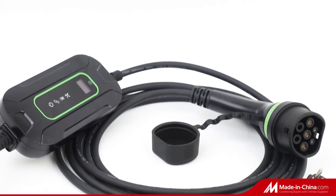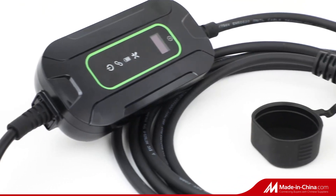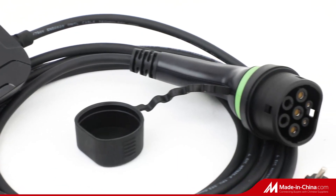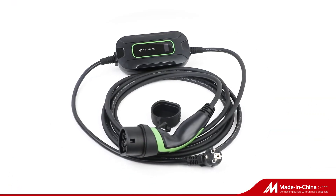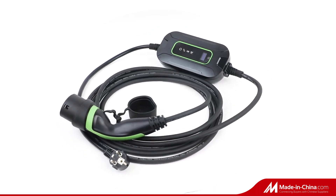The ePull Portable EV Charger is compliant with IEC 62752 standard and compatible with all EVs and plug-in HEVs, which is more sturdy, with a higher waterproof level and better abrasion resistance.